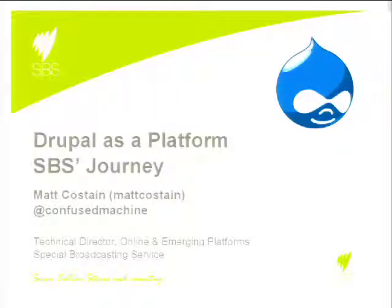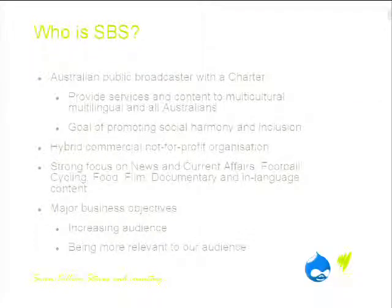Thanks, Joe. I am the Technical Director of Online and Emerging Platforms at SBS. I'm largely responsible for technical strategy, architecture, development and operation of our digital non-broadcast platforms — so anything that goes out onto the web, mobile apps, connected TVs, games consoles.